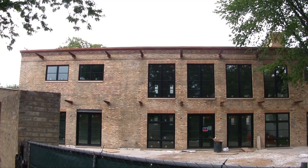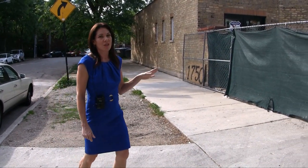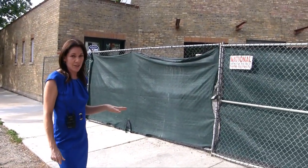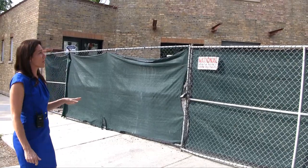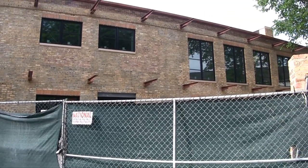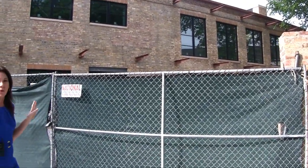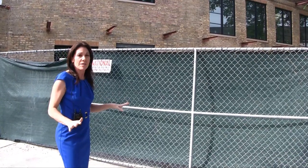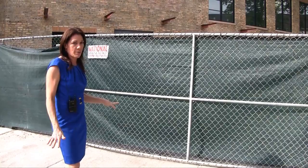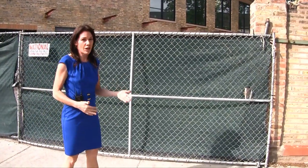So this first home I'm going to show you is on Altgeld — I'm on Altgeld and Wrightwood Street is right behind me. This home is really interesting. They are using the architect Booth Hansen, one of the top architects in Chicago, so you know this is really going to be a spectacular home when it's done. One of the things I really love about this property is that they took this old vintage building — this is actually part of the original structure of the old Northwestern Terracotta Company — and they are rehabbing it, really preserving a piece of Chicago history here.